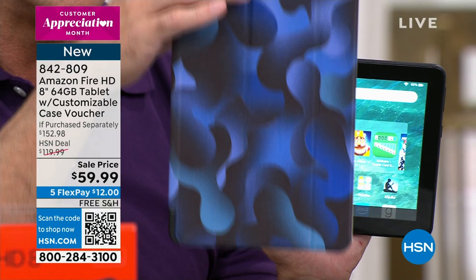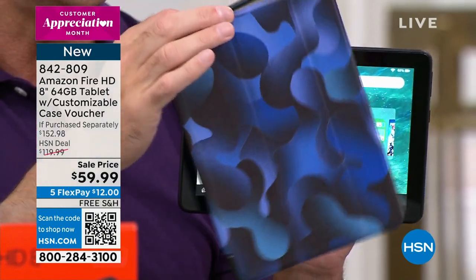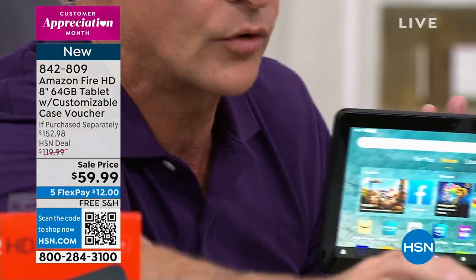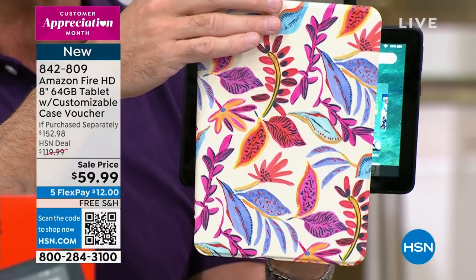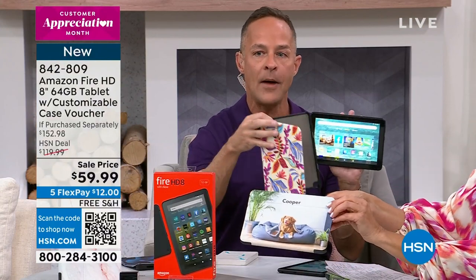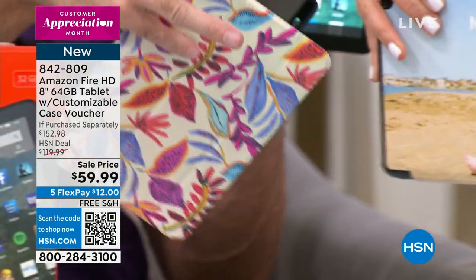The way the Caseable voucher works is when you get this home, you go to caseable.com and choose from thousands and thousands of designs. Or you can take your own photo and upload it. We have personalized one with our favorite puppy on the front — kids on one side, dogs on the other side. That's how easy it is. Look how cute that case is — you can have your own customized case.